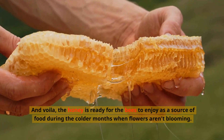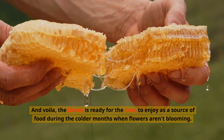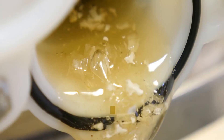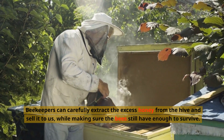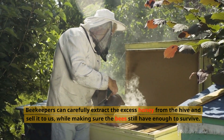And voila, the honey is ready for the bees to enjoy as a source of food during the colder months when flowers aren't blooming. But here's the really cool part — the bees don't just make honey for themselves. They also produce more than they need, which is where humans come in. Beekeepers can carefully extract the excess honey from the hive and sell it to us, while making sure the bees still have enough to survive.